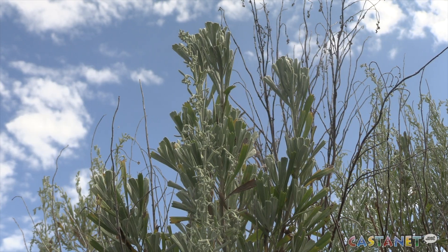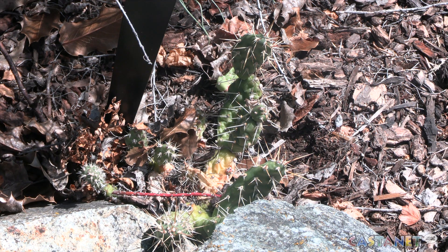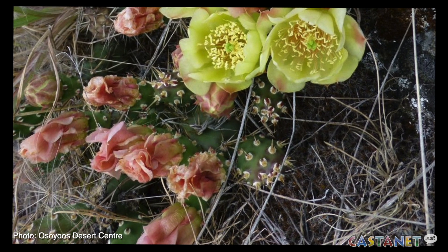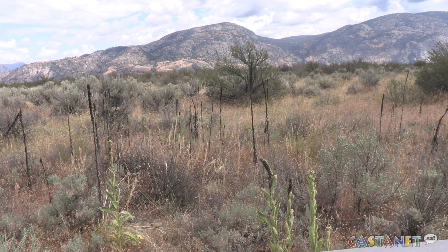There's also the iconic sage bush and cacti, including the brittle prickly pear. The Okanagan desert is just four millimeters of rain over being classified a full desert.